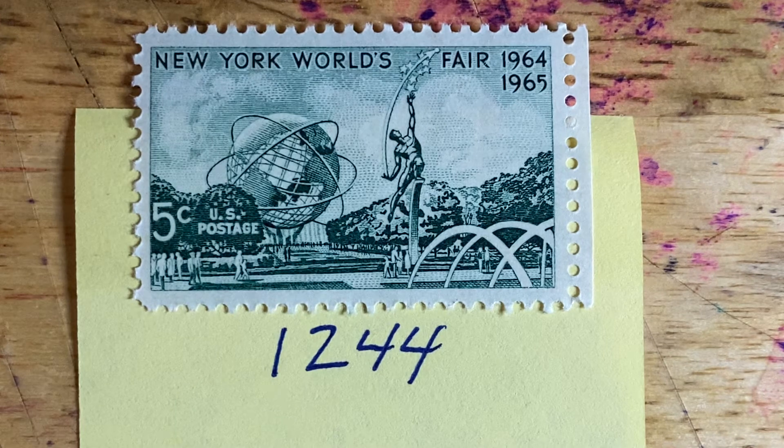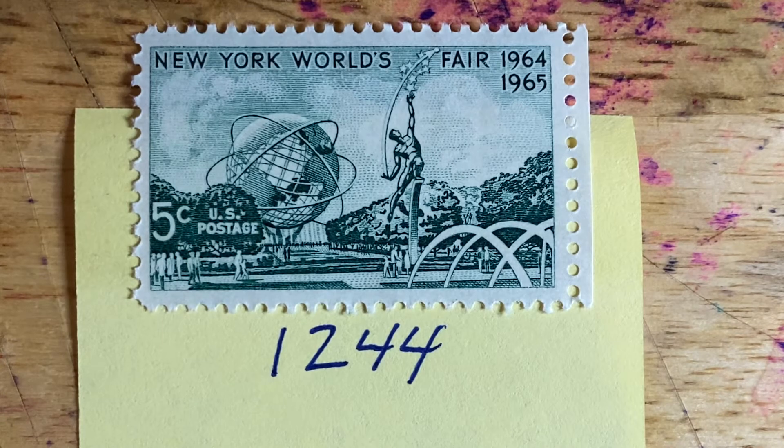The highlight of the exhibition was a stainless steel replica of a globe of the earth called the Unisphere. It is currently located at the National Tennis Center, which is the home of the U.S. Open, and in 1995 it was designated an official city landmark. That is Scott number 1244, titled New York World's Fair, issued in 1964.